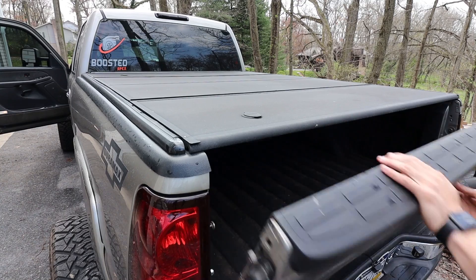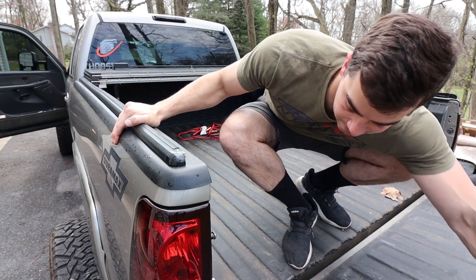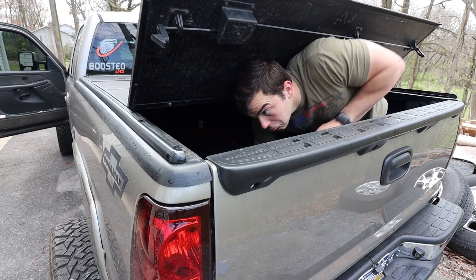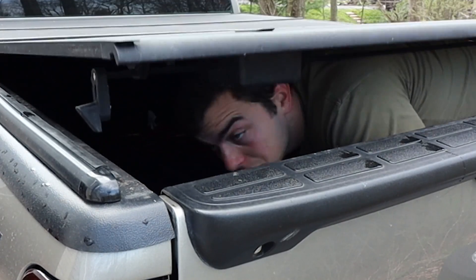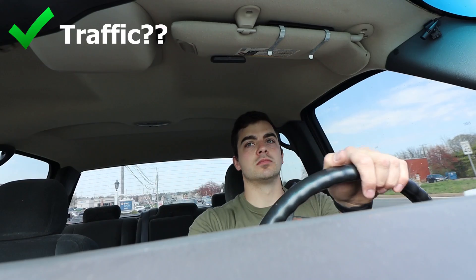It's got a nice big bed with all sorts of room for activities. It's fun to drive in traffic — let's go!